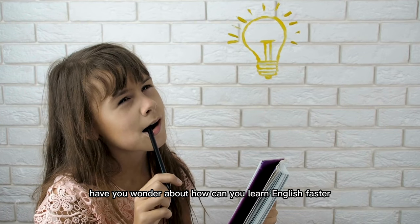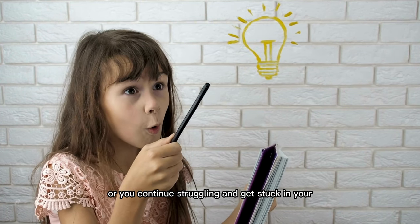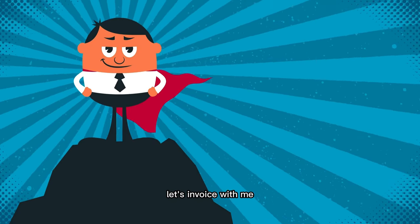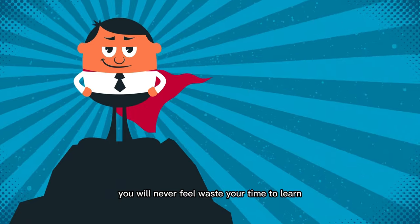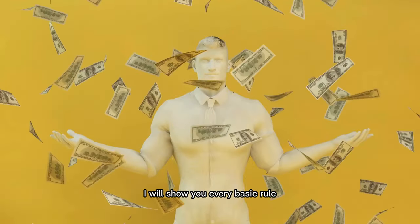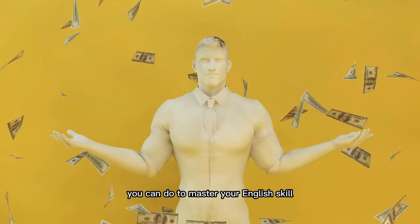Have you wondered about how you can learn English faster? Or do you continue struggling and getting stuck in your English learning? Join with me in this video. You will never feel like you're wasting your time to learn. Twelve ways to learn English fast and effectively. I will show you every basic rule you can do to master your English skill. Let's start.